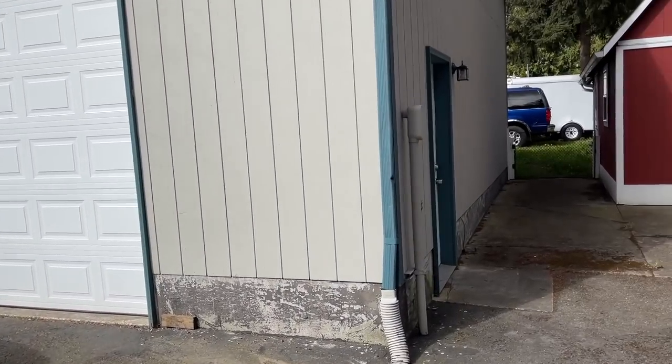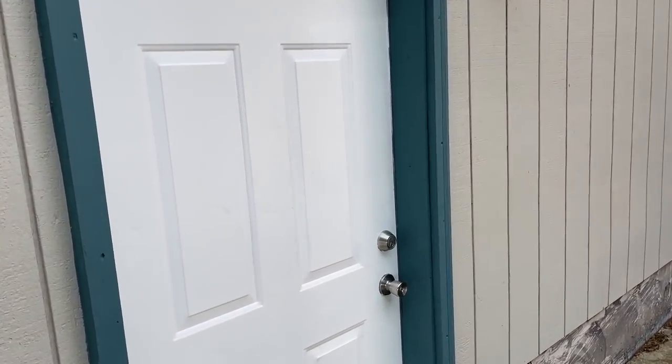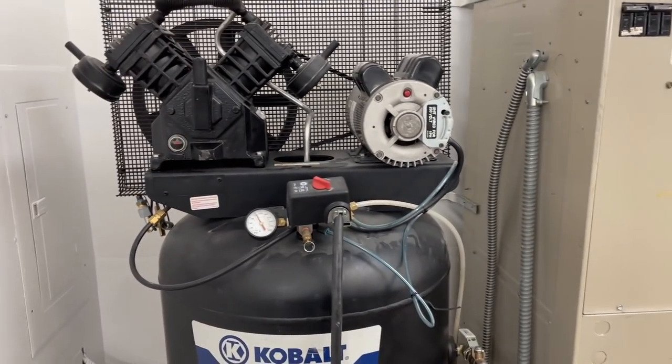Let's go ahead and hop inside the shop and show you guys the space. This is going to be a transparent walkthrough video. We've got some Volkswagens in here — a little messy — but I've got my compressor here.